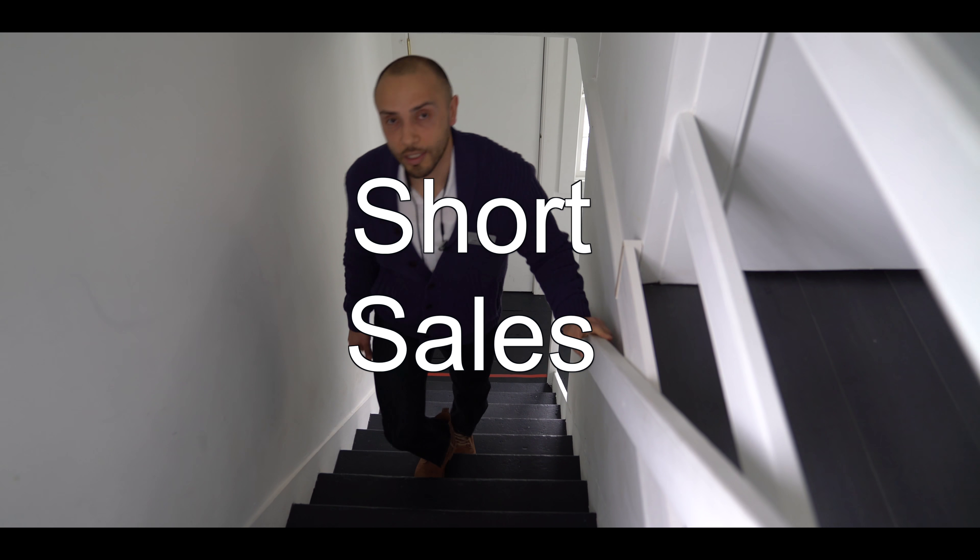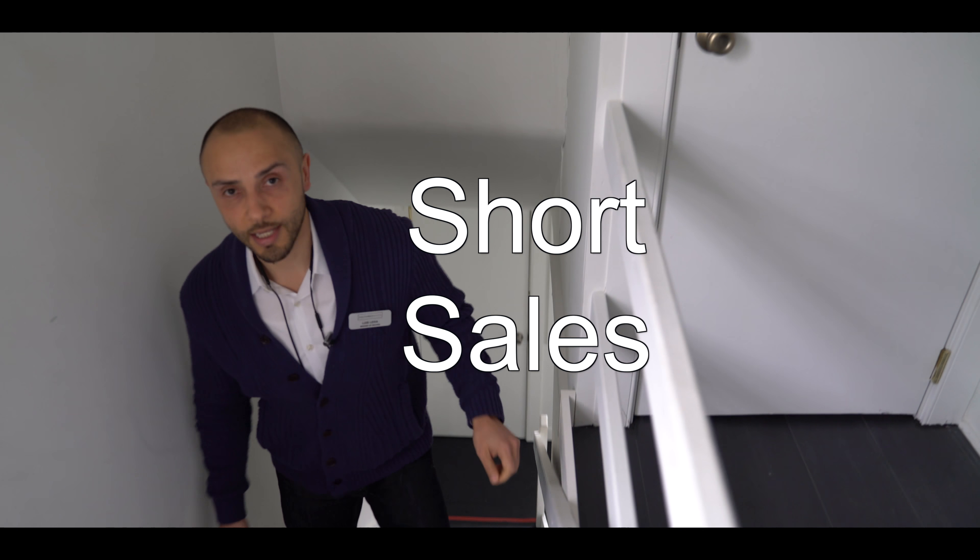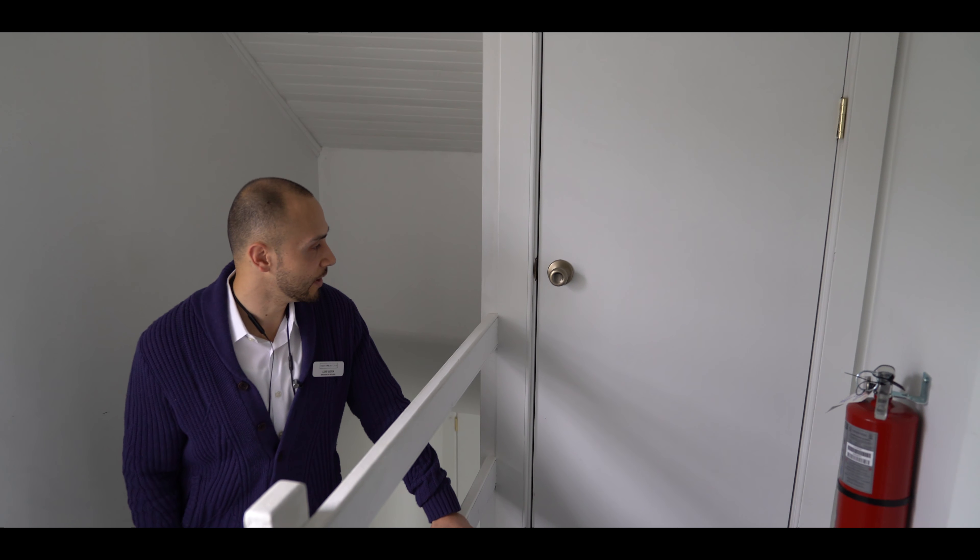Hey guys, you want to work on a short sale? Did he say short sales? Now, most agents will run when they hear the word short sale. But we're going to teach you today how to overcome that fear. Carlos, Alex, I know you're in there.